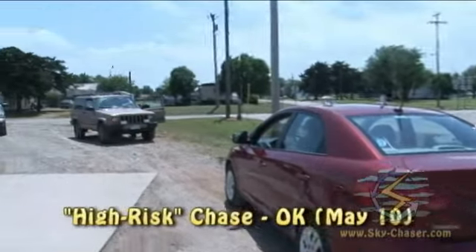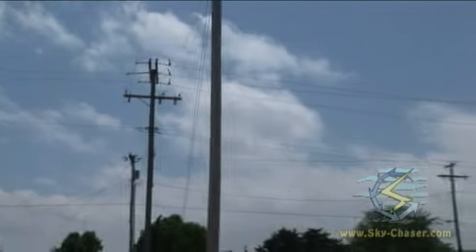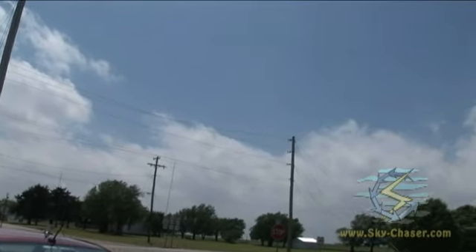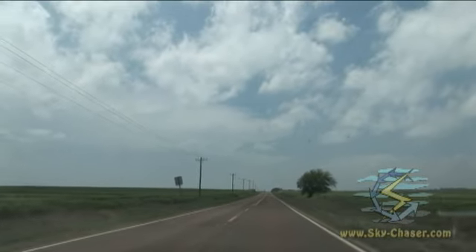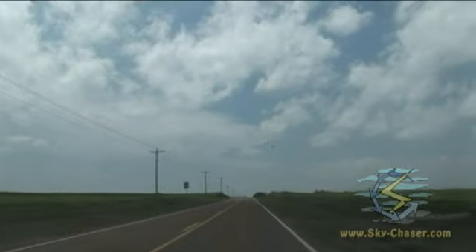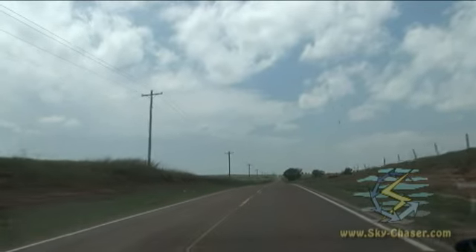This is May 10th, 2010. We're in north central Oklahoma right now, waiting for initiation. We've got a dry line coming in from our west and a warm front to the north — we're basically in the triple point. Very intense surface setup, high risk for tornadoes today. It's just coming up on 2:30. It looks like we have convective initiation taking place to my southwest. There's the anvil going from right to left — the edge of the anvil. It's about 60 miles away but it's coming towards us at a pretty good clip.